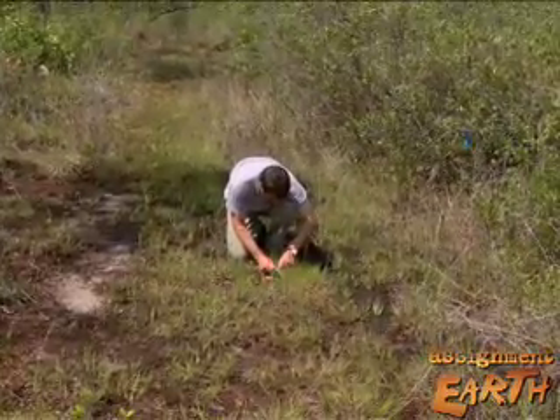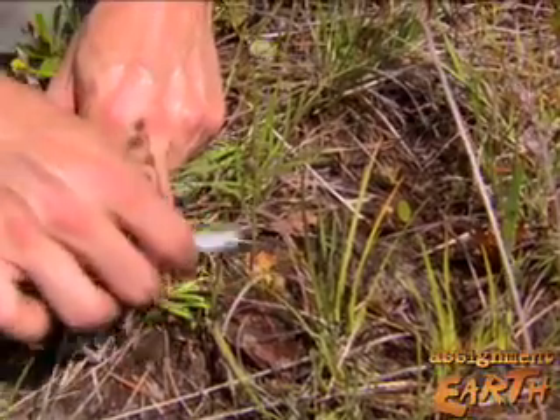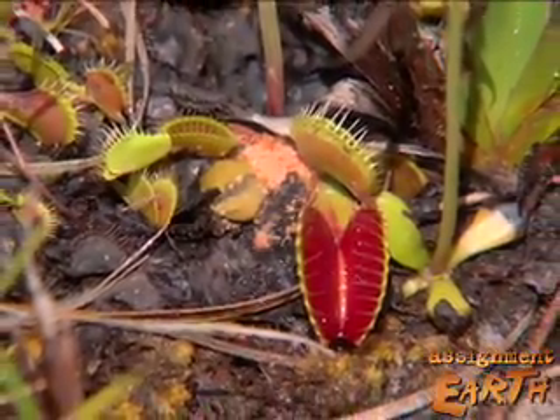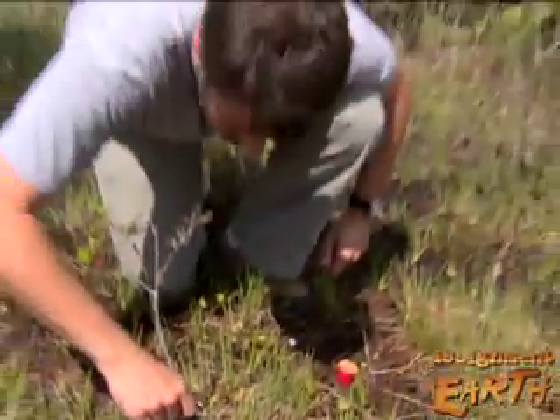Not all these plants need to be marked to discourage poaching. It's enough for thieves to know that some of the plants they steal can be traced back to these protected areas. And if they are, both the poacher and the nursery can be prosecuted.